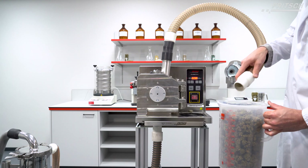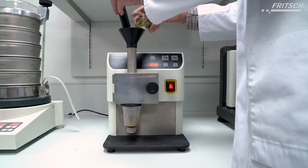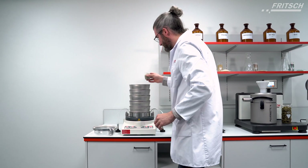Our cutting mills offer a flexible solution, whether on a large or small scale, always with gentle treatment to minimize the loss of valuable active ingredients.